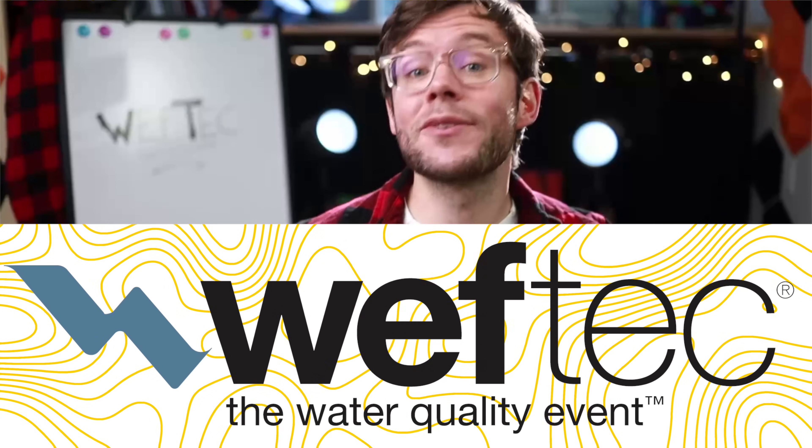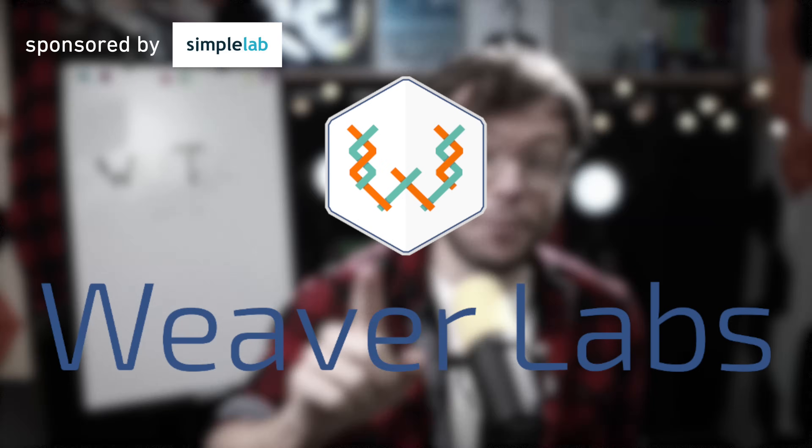WEFTEC 2025 had about 1,000 exhibiting companies, so could I vet them all? Of course not! But I did my subjective selected picks. This company is one of them. And if you don't have time for the full WEFTEC episode — I'm still placing the link in the description — I thought I'd cut you out this short portrait.